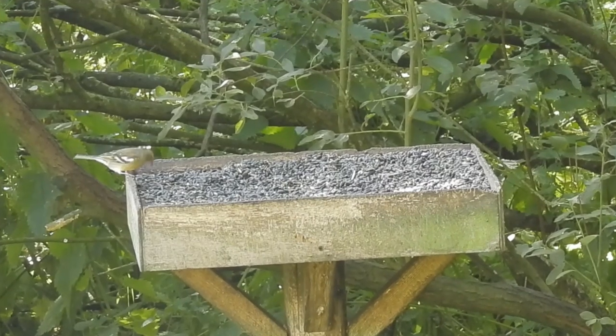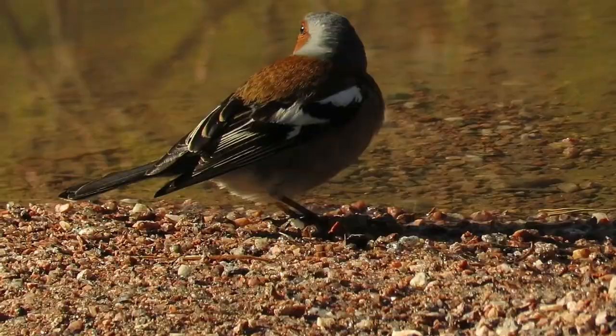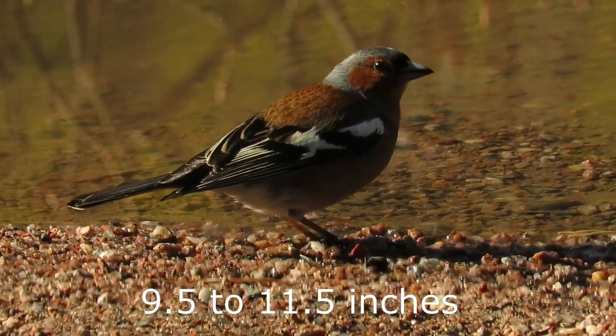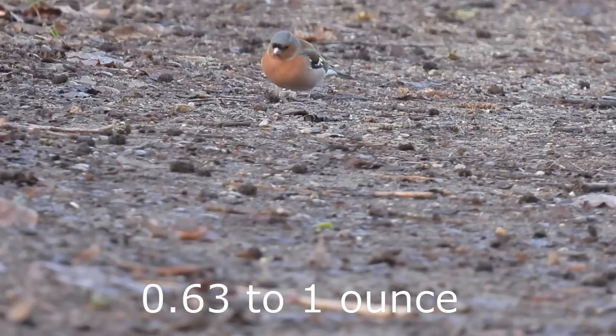There isn't a noticeable difference between the size of males and females. They have a wingspan of 24 to 29cm and grow to between 18 and 29 grams in weight.